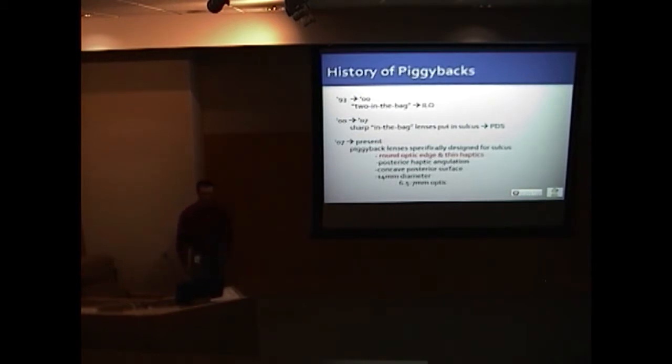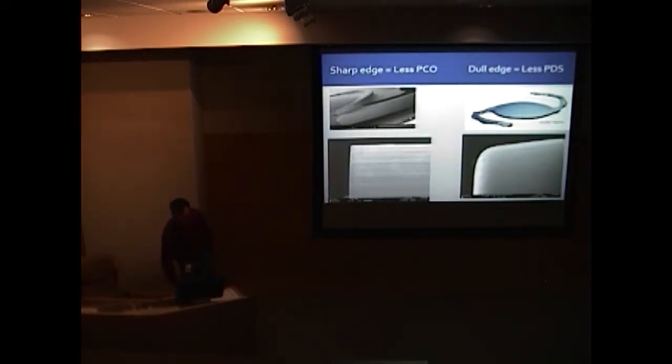To avoid interlenticular opacification and pigmentary dispersion syndrome, lenses specifically engineered for sulcus piggyback implantation were developed from around 2007 onward. These are designed with round optic edges and thin haptics to avoid iris chafing. Comparing a sharp-edged IOL on the left versus a sulcus-flex lens on the right, the latter has a very soft, undulating edge — clearly preferable if it is to contact the iris.